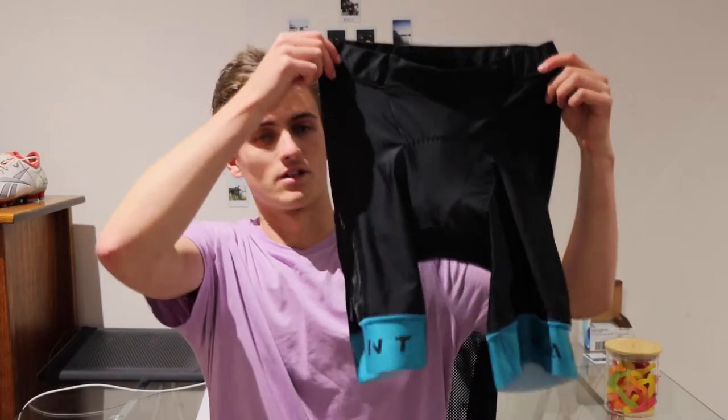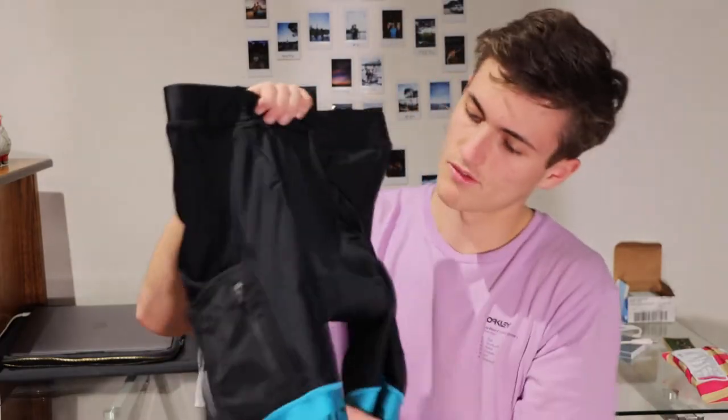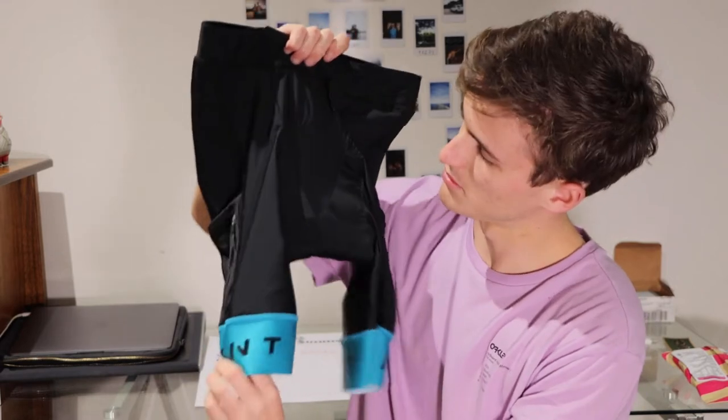These are the brand new Rehint Cycling Pants, Bib Free. I've got them with a dash of blue on the bottom.